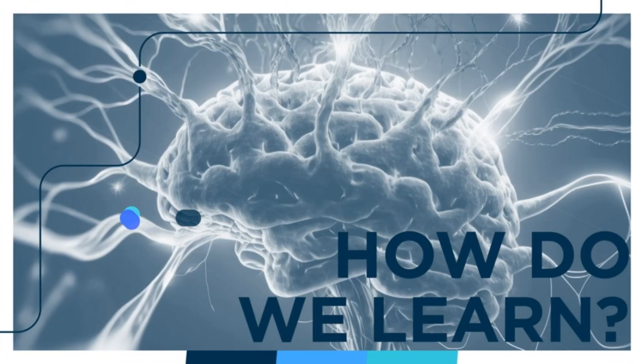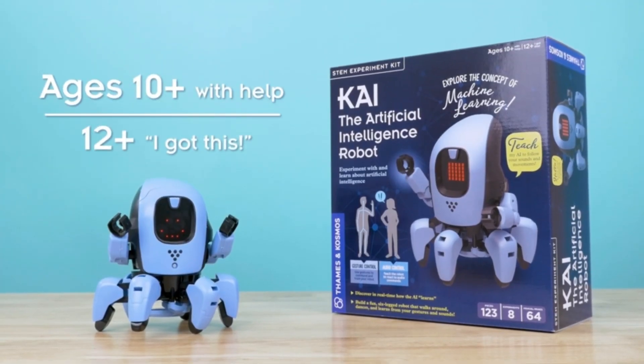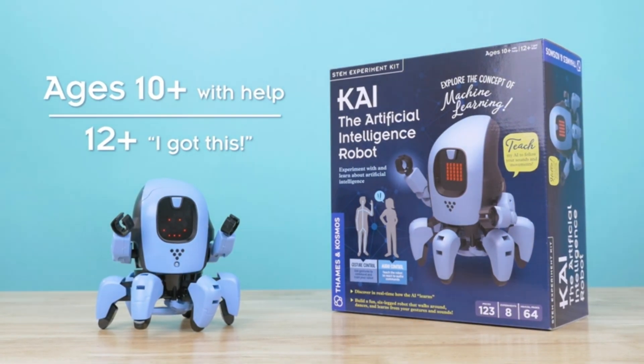Ideal for curious minds age 10+ with adult supervision, or 12+ for independent play. Kai is more than just a toy — it's an educational adventure into the world of AI. Embrace the science of the future with Kai, where creativity meets technology.